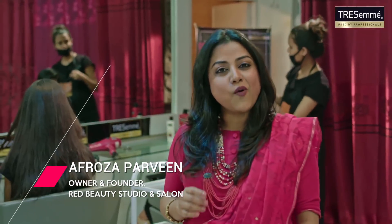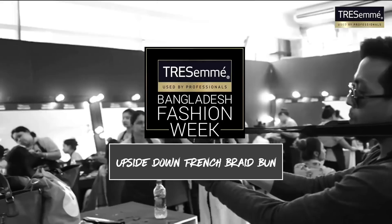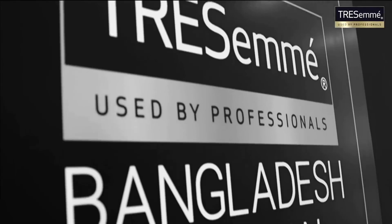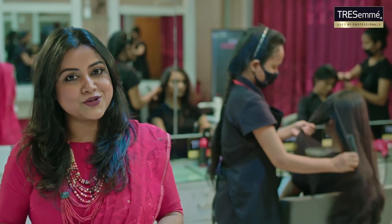Hi, I'm Afrasa Parveel, the owner of the Red Beauty Studio and Salon. Today we are going to recreate a hairstyle that we did for the Trasimi Bangladesh Fashion Week. So let's see how to recreate this hairstyle at your home.